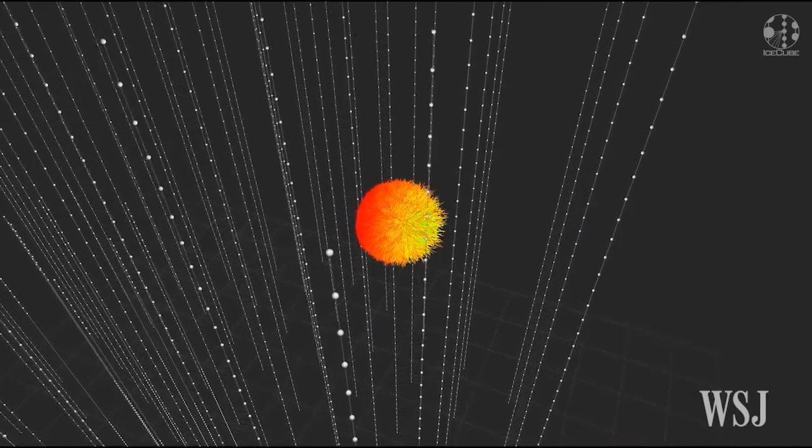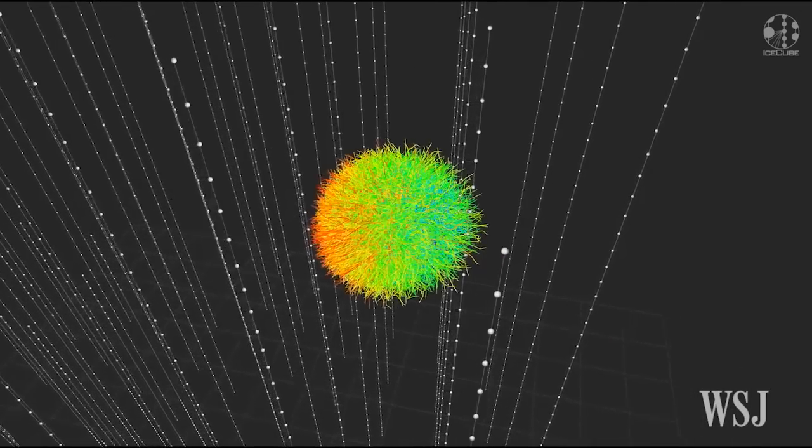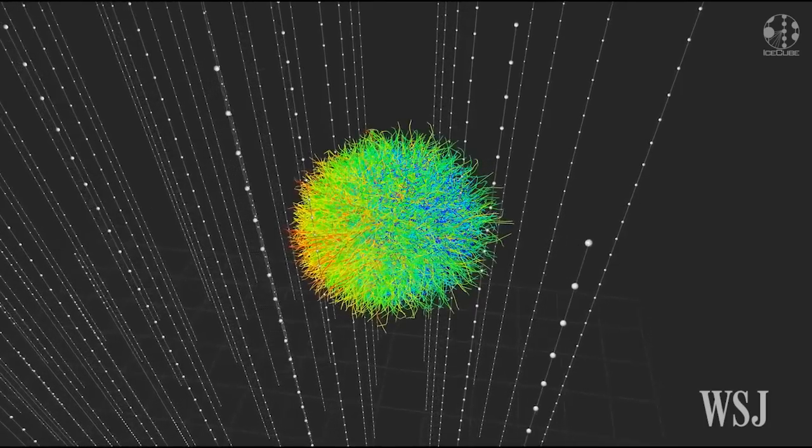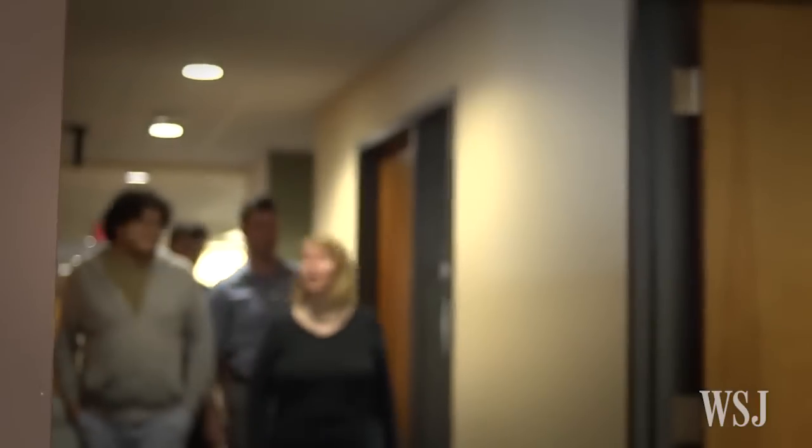Neutrinos are constantly being created in the nuclear reactions that power the stars, in radioactive decays and in nuclear power stations. What's so interesting about neutrinos is that unlike all the other Standard Model particles, neutrinos are actually not behaving the way that we expect.